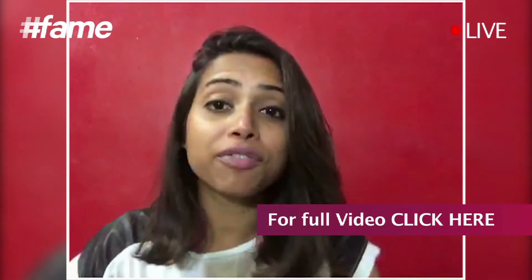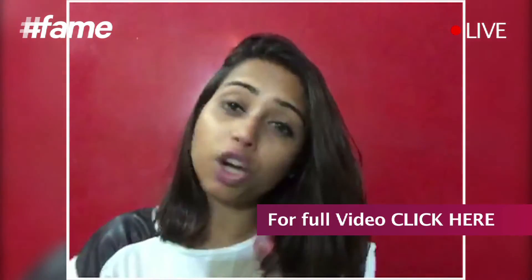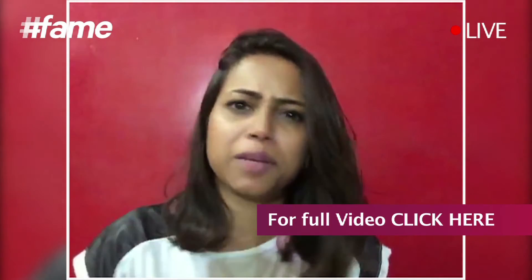For all those who don't know me, I'm Samantha Fernandes. I come here every day at 11. I talk about styling tips, fashion, makeup tips and all of that.